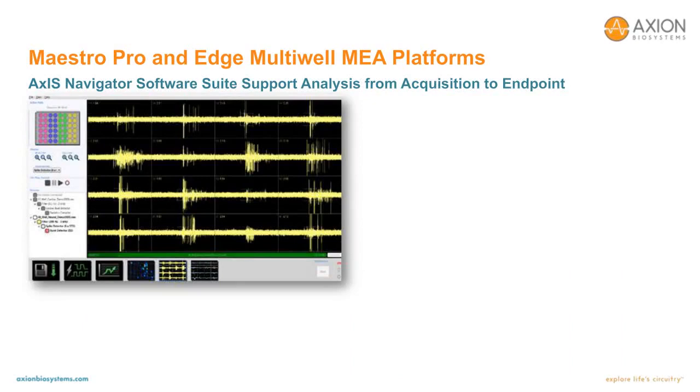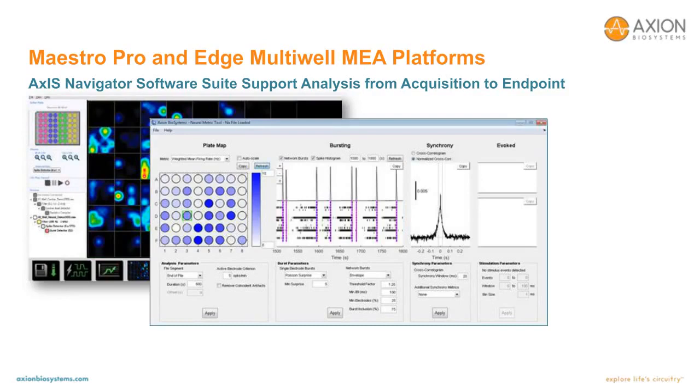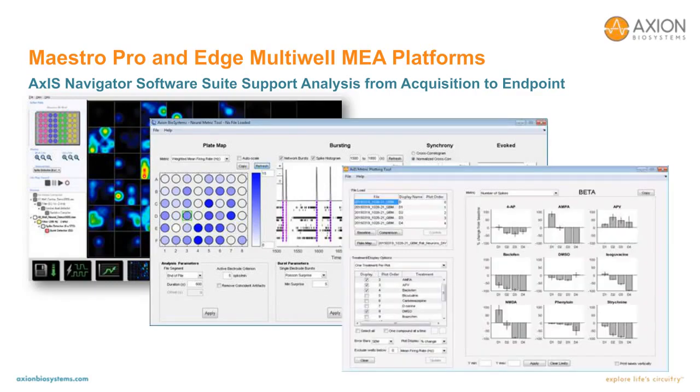In addition to Access Navigator, which processes, analyzes, and saves the data, there are complementary offline tools: the NeuroMetric tool, which allows additional analyses including parameters for customizing burst and synchrony algorithms, and the AxIS Metric plotting tool, used to compile data across an experiment and generate publication-ready figures.